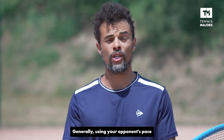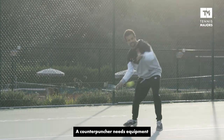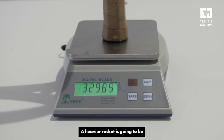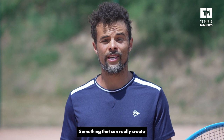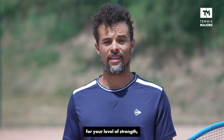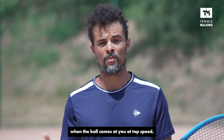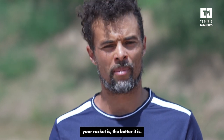Generally, using your opponent's pace means that you don't necessarily have to have a big swing. A counter-puncher needs equipment that helps him or her develop that pace. A heavier racket is going to be a lot more suited to your needs as a counter-puncher — something that can really create stability when the ball is hit at your racket. The heavier the racket is, for your level of strength, the more stable it's going to feel when the ball comes at you at top speed. And if you're trying to block it, the heavier your racket is, the better it is.